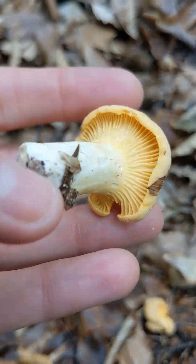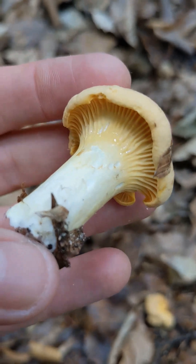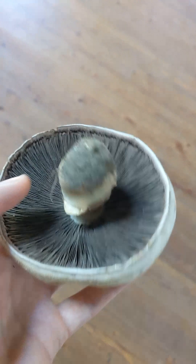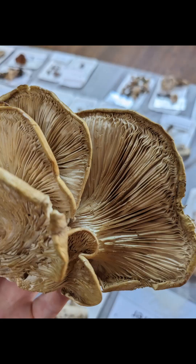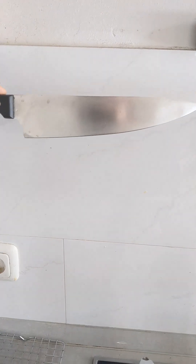The most important feature that sets chanterelles apart is that they have veins on the underside of the cap, rather than gills. Gills look like this — they are the shape of the blade of a knife, with a very narrow width and a broad height.